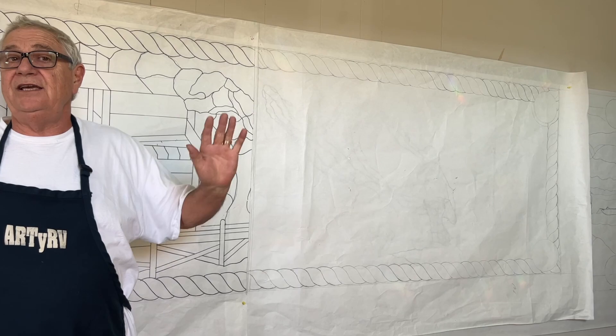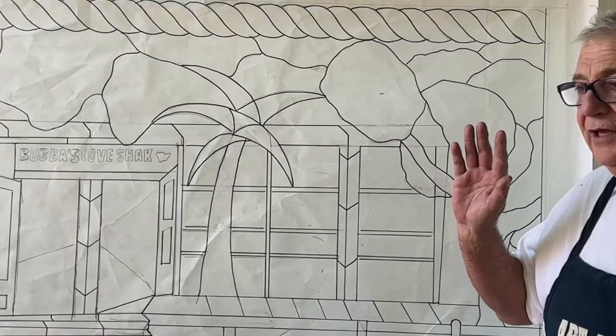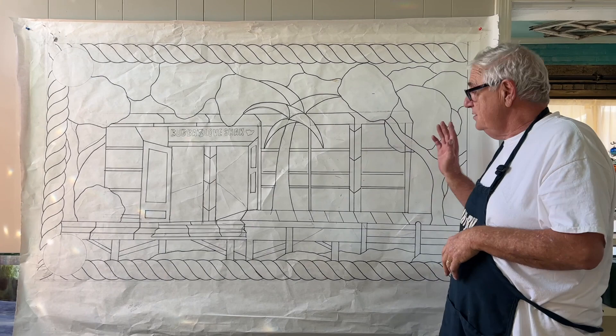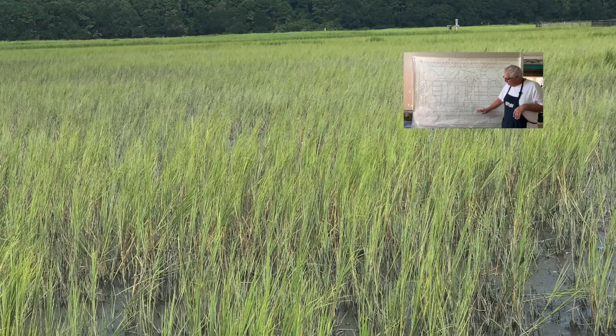I wanted to bring you over to this side of the stained glass studio — on your left, my right — this is the end section of the window. This particular section has five sections total, with three large sections that are sixty-eight and five-eighths by thirty-six inches, and then we have our three-inch rope border. Down here, this is our Marsh Walk — just one of the restaurants down there that was so colorful we had to use it in our project.